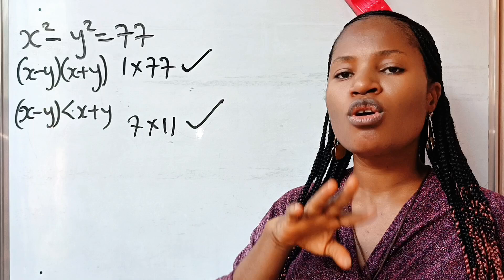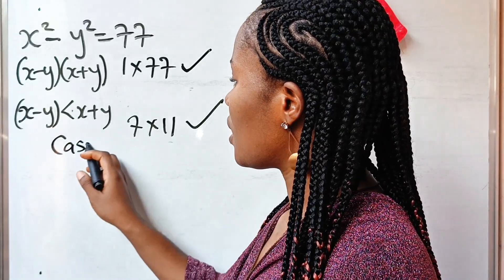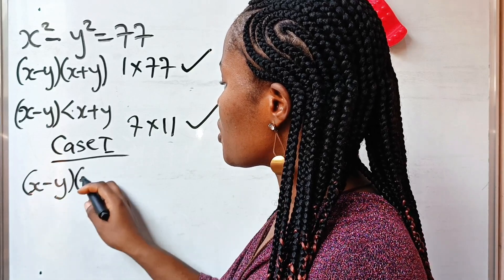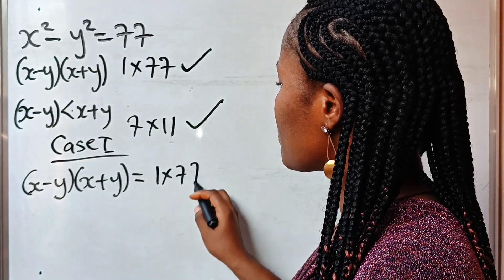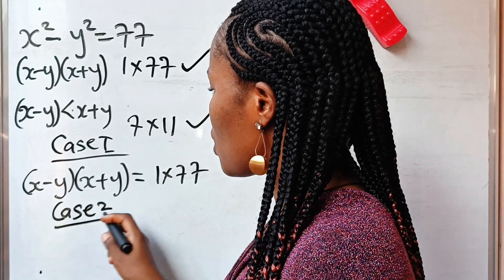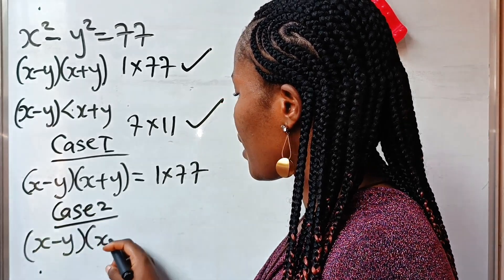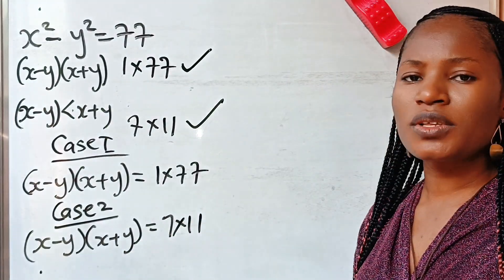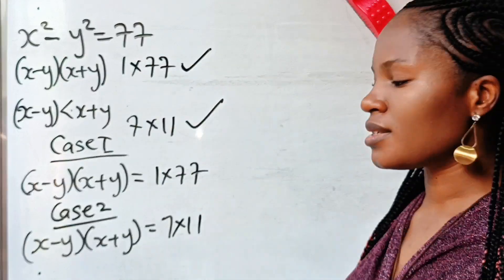That leaves us with two cases. Case one: (x minus y)(x plus y) = 1 × 77. Case two: (x minus y)(x plus y) = 7 × 11. These are the two cases we will use to find the values of x and y.